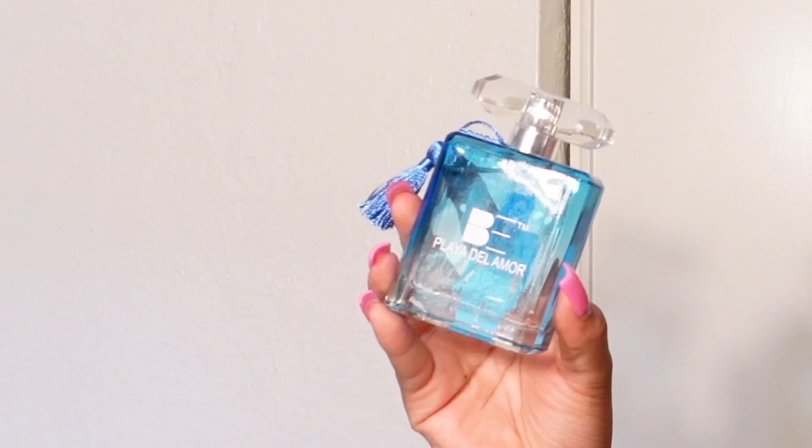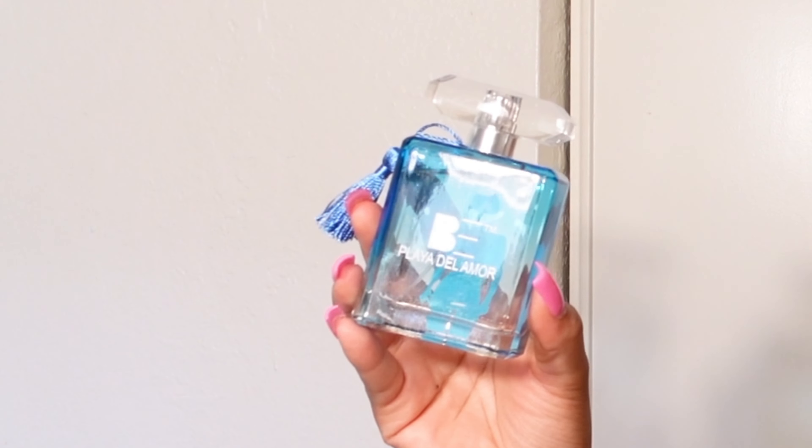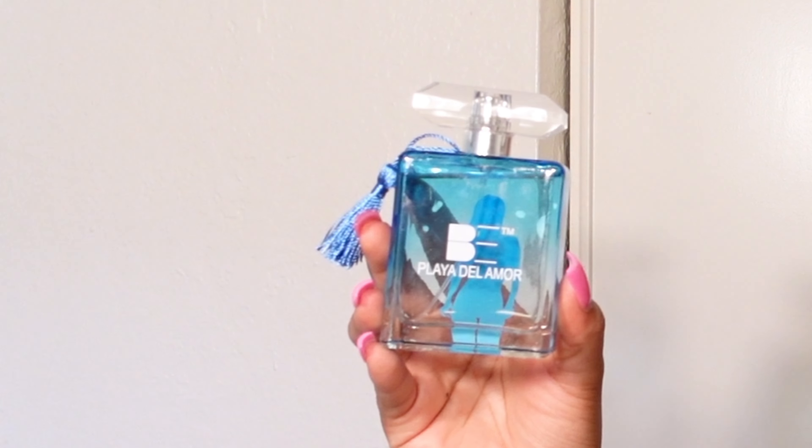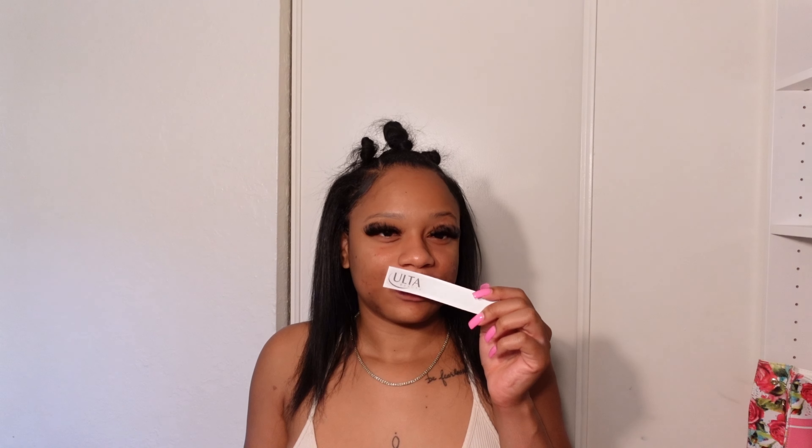This next scent right here is called Playa del Amour. This one is giving me like a sweet smell, very clean, straight out the shower. I like it. Very subtle smell but it still smells really good. I'm gonna give this one a 7 out of 10.